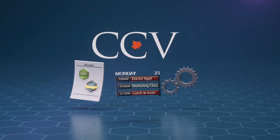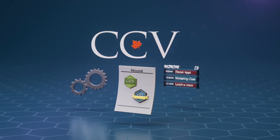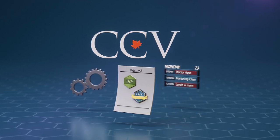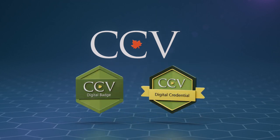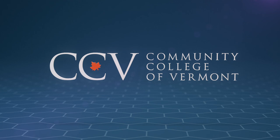Whether you're looking to learn at your own pace, illustrate your skills, or boost your resume, the Community College of Vermont has what you need to get ahead. With FlexCourses, badges, and credentials, you're making progress from day one. To learn more about FlexCourses and how to get started, visit CCV.edu.